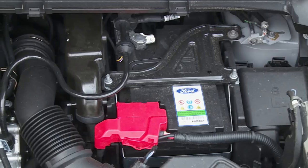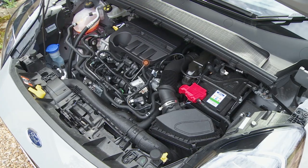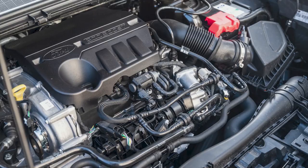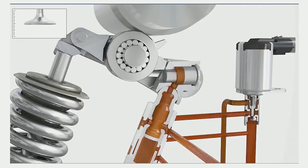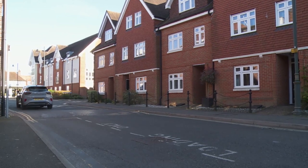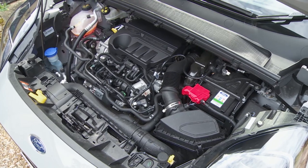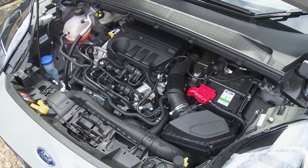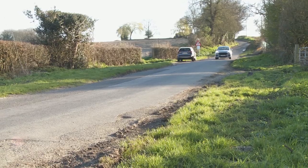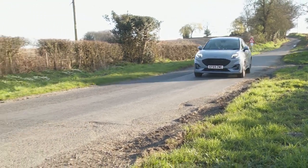The one-litre three-cylinder EcoBoost petrol power plant is essentially the same one Ford's been offering since 2011, more recently enhanced with cylinder deactivation technology which cuts down on cylinder use at low to medium throttle speeds. For this Puma, the unit gets a lower compression ratio and a larger turbo, and it's been embellished by a beefed-up starter generator driven by a belt at the front of the engine. That stores energy harvested when you brake or decelerate in a tiny 48-volt lithium-ion battery secreted at the back of the car.